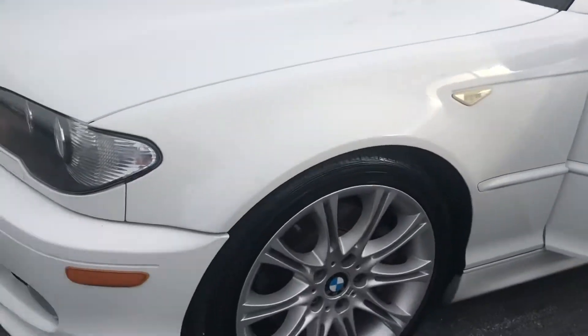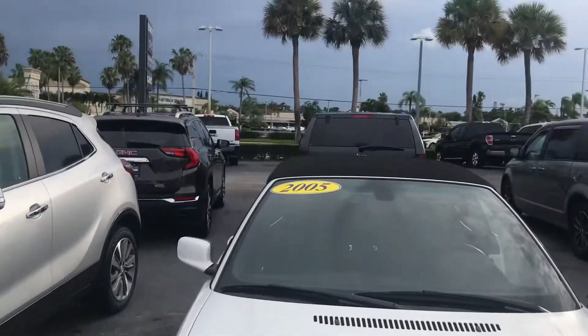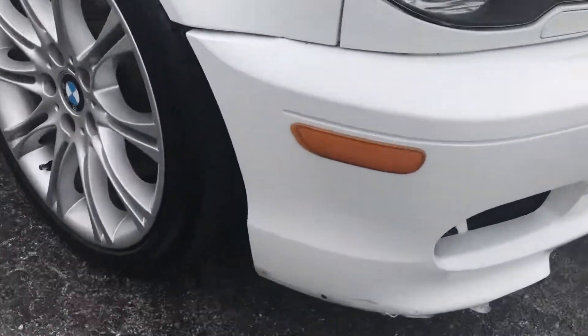Hi, this is Jumpin' Jack over at Carl's Buick, GMC, and Stewart. Just wanted to do a video of the 2005 BMW 330 Series.